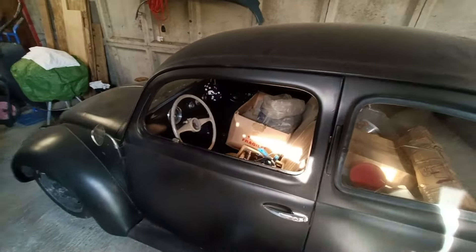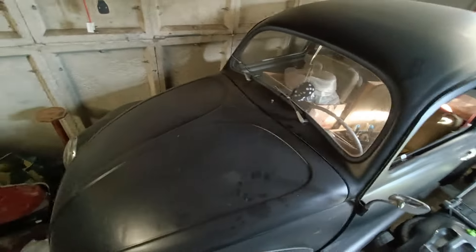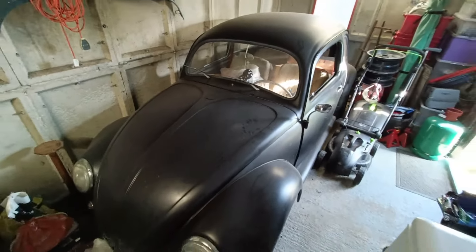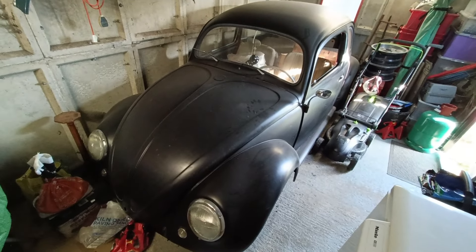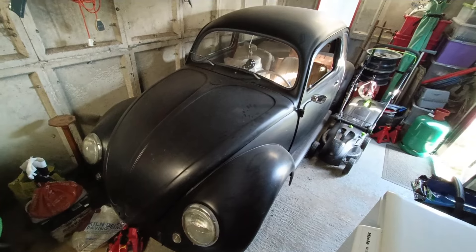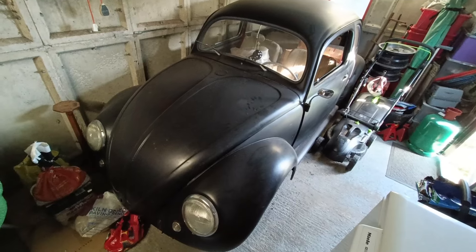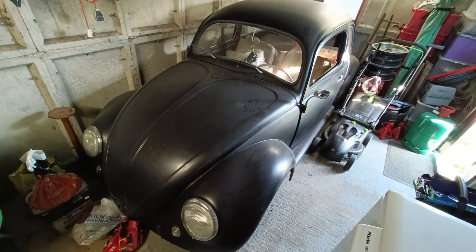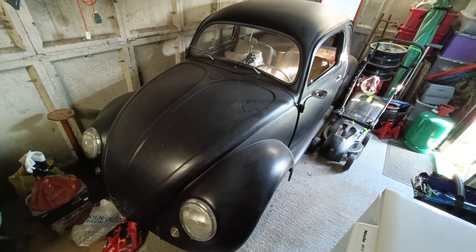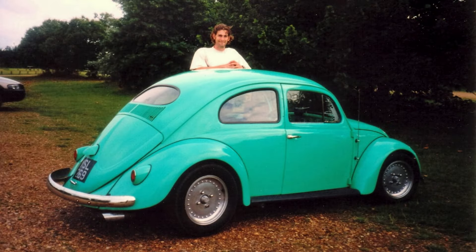So here it is — another one of my rusty Volkswagens. This one I actually bought, I think it was in 2001. It's actually the second air-cooled Volkswagen that I bought. When I bought it, it was actually in like a mint green, and I think the car had come from Switzerland. And I had to re-register it, so that's why it's left-hand drive.